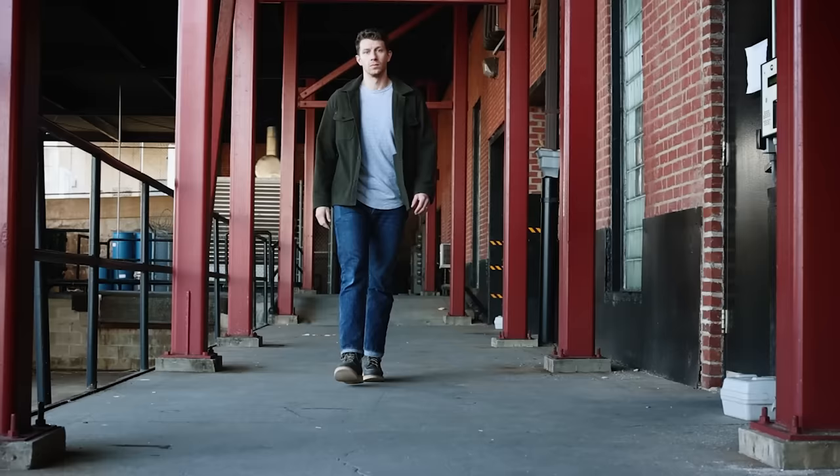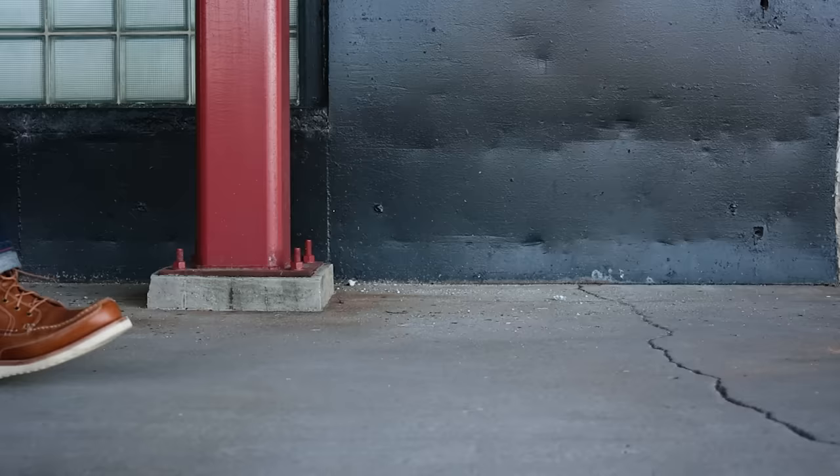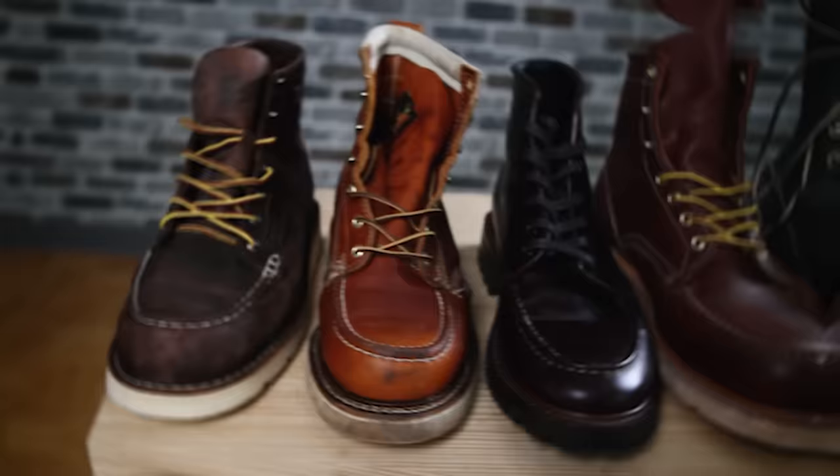I'm gonna go round by round diving into the specifics of each mock toe so by the end of this video you're not only gonna know the lay of the land of all these mock toe boots, but you're gonna know exactly what the right boot is for your situation. But before we get into the mock toe that over 8,000 of you crowned as champion and why I think you're wrong, I'm gonna go through each one of these mock toe boots, what they're competing, and what I did to test them.